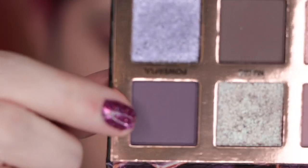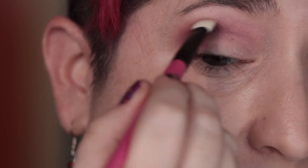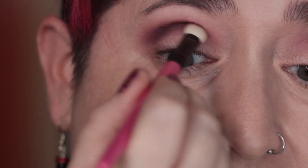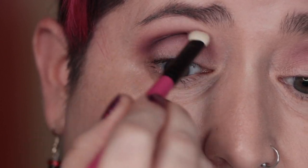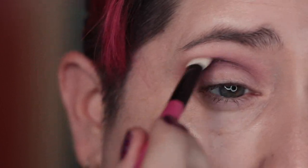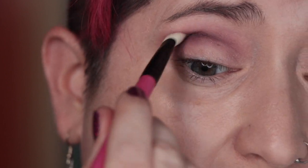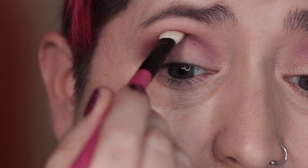Next I'm going to take the R105 and the shade Powerful — this purple matte. It's the flat brush, similar in shape to the Sigma E25, and I'm going to take it into the crease. I like this shape because it keeps the product primarily in the crease and is easy to tuck in. It doesn't fan out as much, so I don't lose what I just put down — I just want a little bit of overlap.